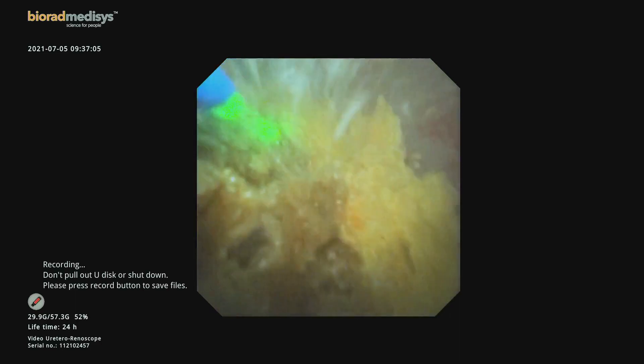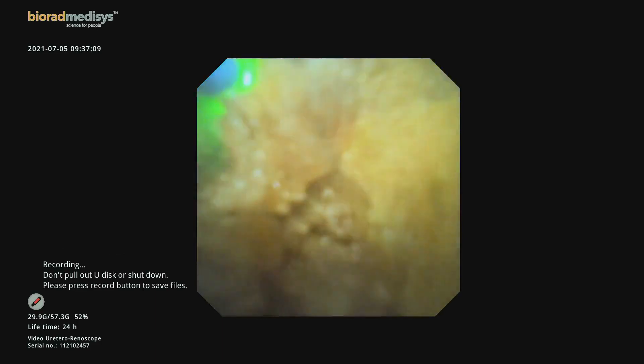We continued slowly and steadily, performing painting movements over the stone to progressively decrease the stone volume.